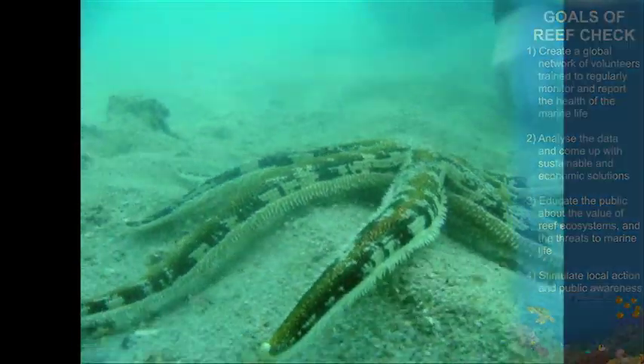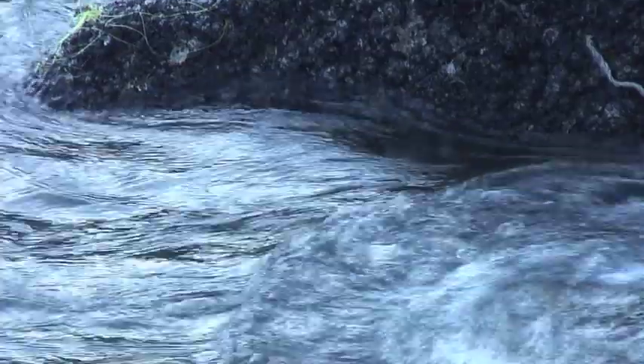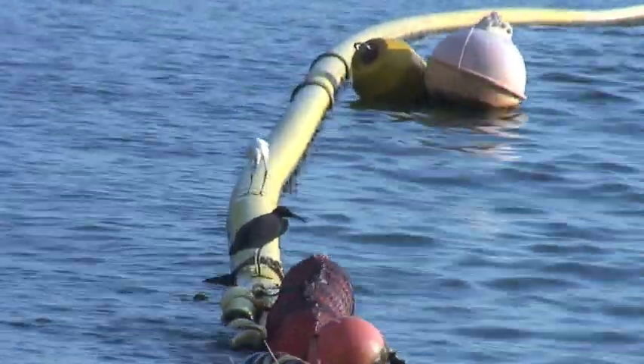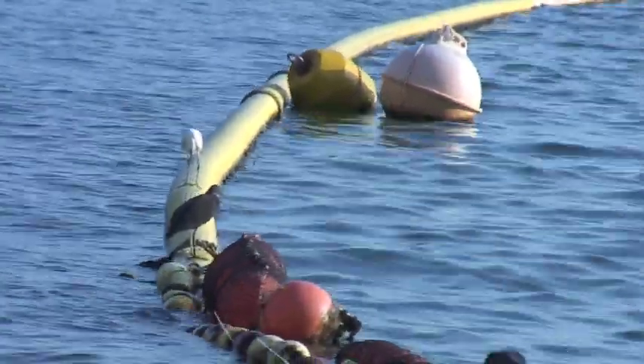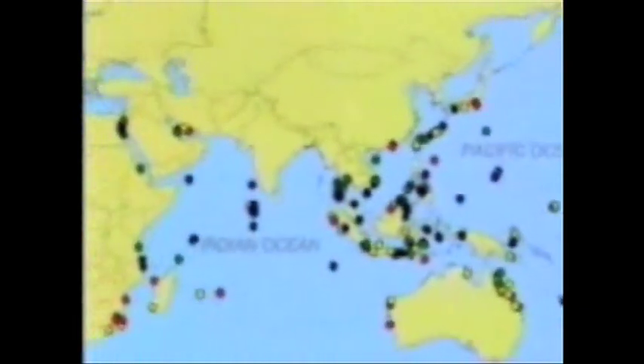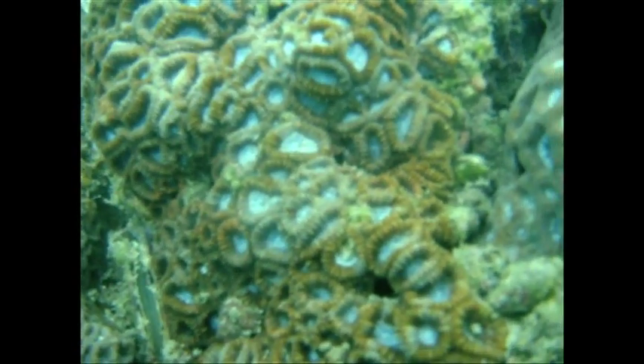Then we analyse the data and biologically we can understand the area by looking at some indicator species to tell you about the general idea of how healthy the coral areas are. At the moment, we have more than 80 countries globally doing the reef check. By collecting all the data together, we can compare data between areas and understand more about the coral areas — are they really good, are they healthy, or not?